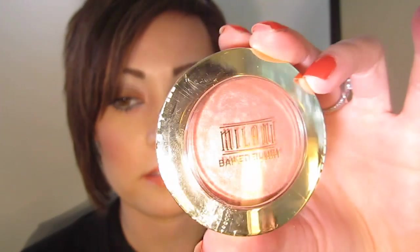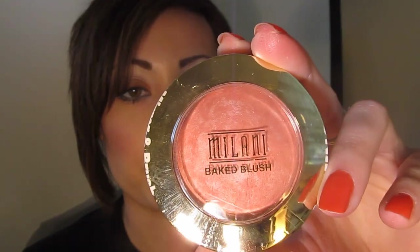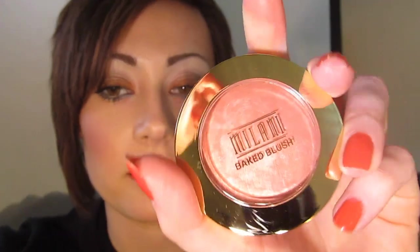From their Milani Baked Blush line, I picked up Luminoso, which is number five. Yes, it's a dupe of NARS Orgasm or Super Orgasm — it doesn't look shimmery enough to be Super Orgasm. I haven't been using the NARS Orgasm blush because it tests on animals and I don't want to market it on my blog or even put it on my face. These baked blushes are so good that I just decided to pick one up because I love this color.